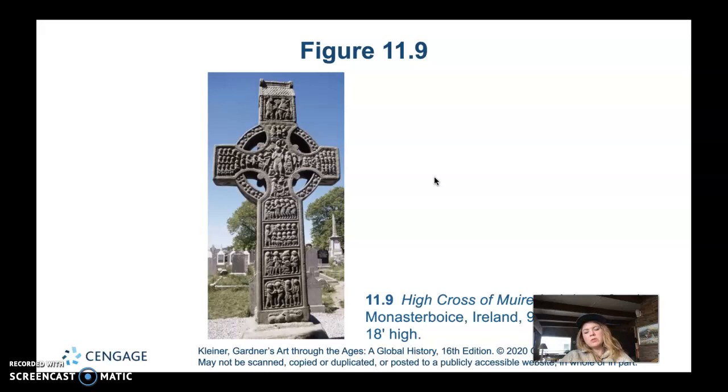An inscription on the bottom of the West Face of the shaft asks a prayer for a man named Muiredach. Most scholars identify him as an influential Irish cleric who was abbot of Monasterboice and died in 923. The monastery he headed was one of Ireland's oldest, founded in the late 5th century, and the cross probably marked his grave. Four arcs form a circle around the cross shape, which ends in square terminals all the way around.